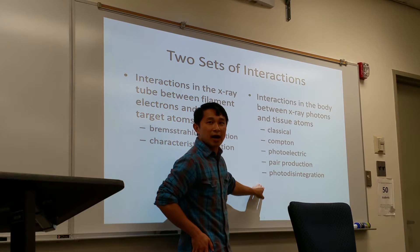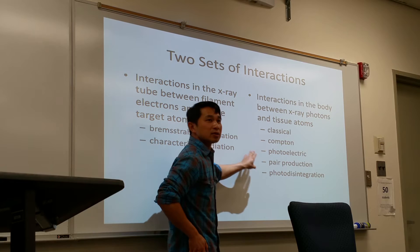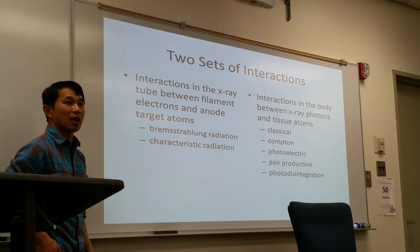We're going to discuss more of this next week. Today we're going to discuss mainly about Bremsstrahlung radiation and characteristic radiation.